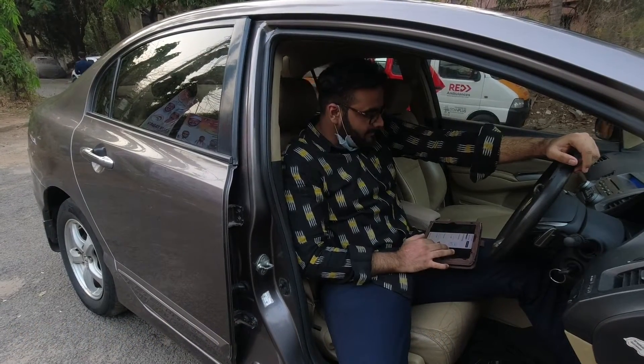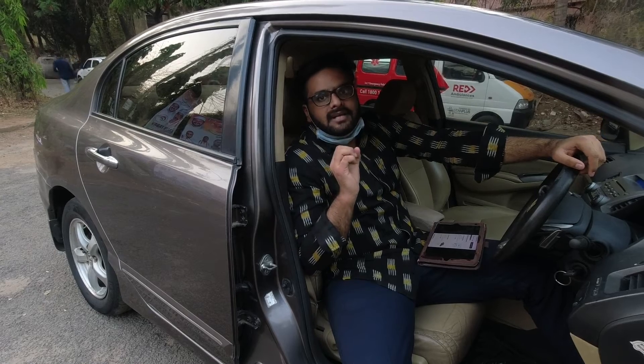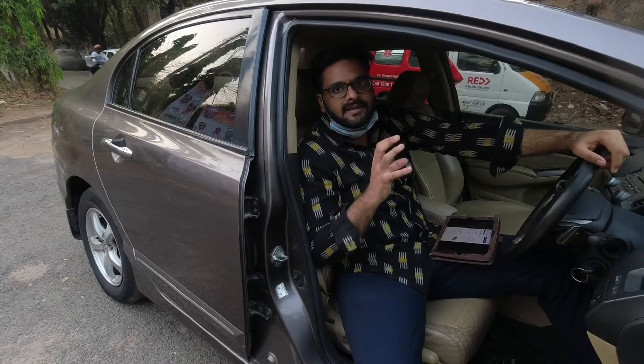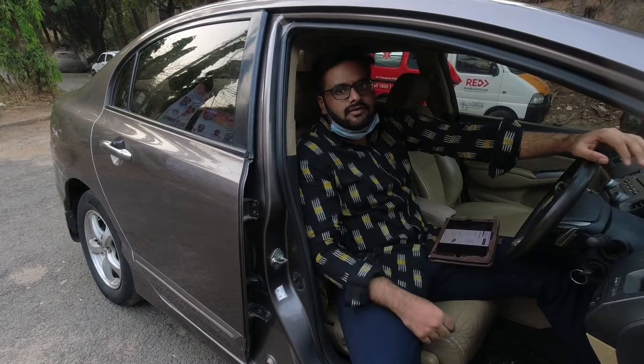Now coming to its brake pads — front and rear brake pads will each cost you around ₹2,200. Front brake pad set is priced separately from the rear brake pad set, so each new brake pad set will cost you around ₹2,200.